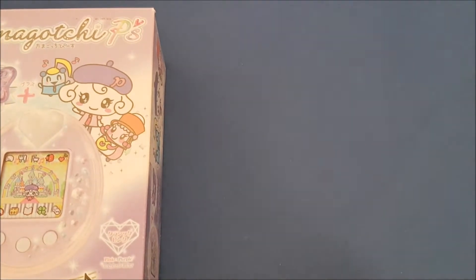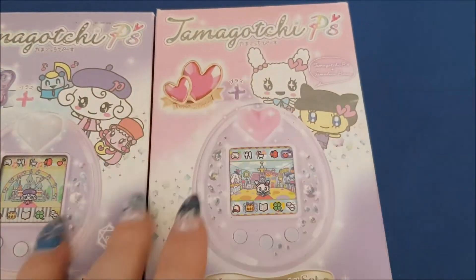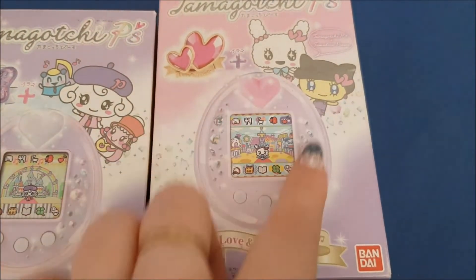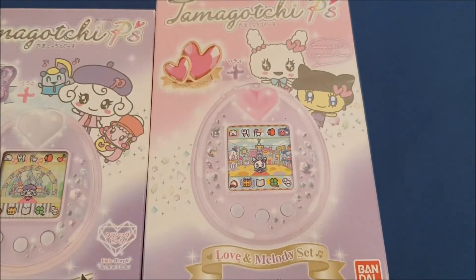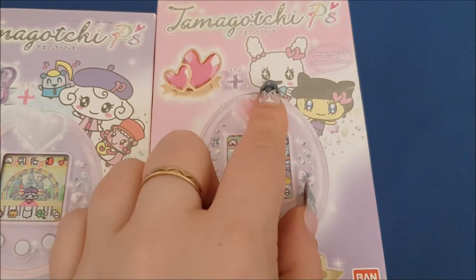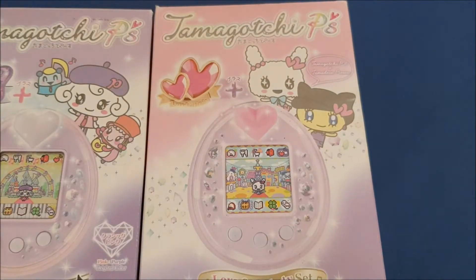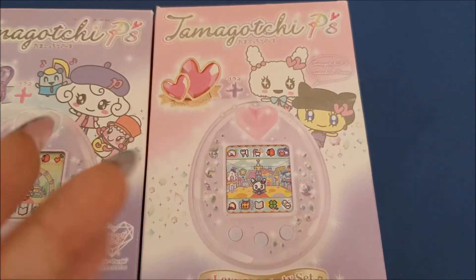Here we have the Love and Melody set. It was a purple tamagotchi with a pink heart plug, and with this pierce you were getting a lovely Chia Melody Chia. These two come alongside like the melody and love IDs, for example. So as well with the pierce, they had a certain set.